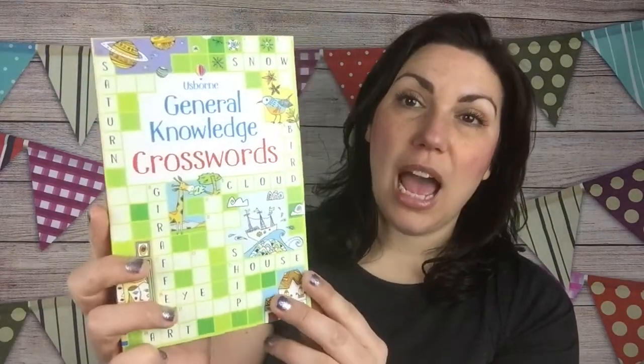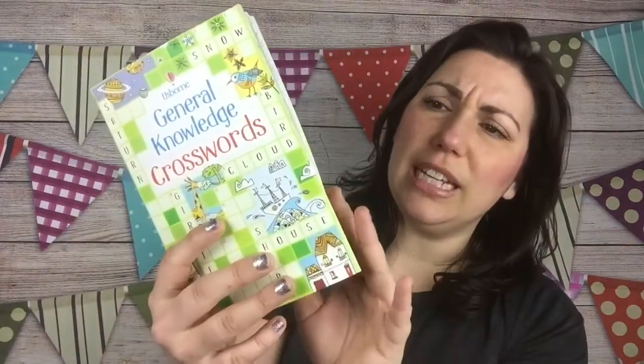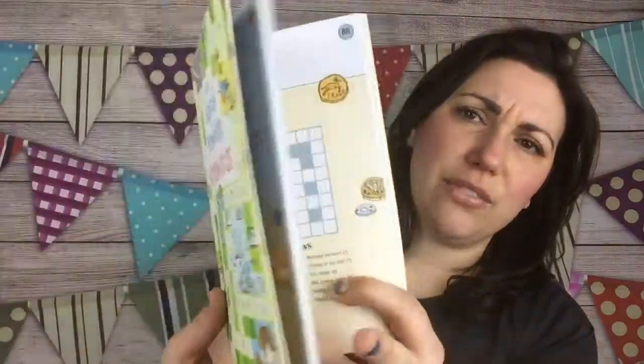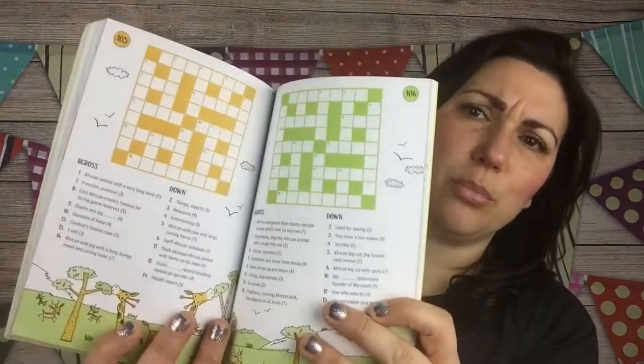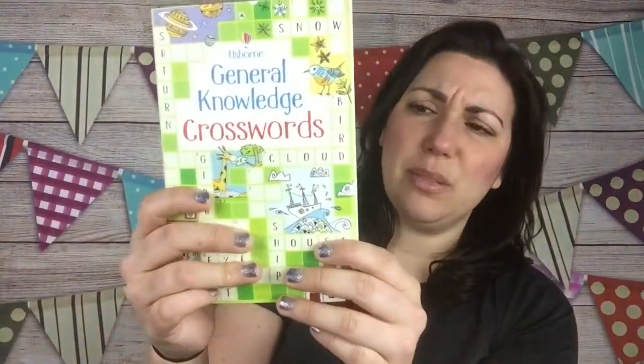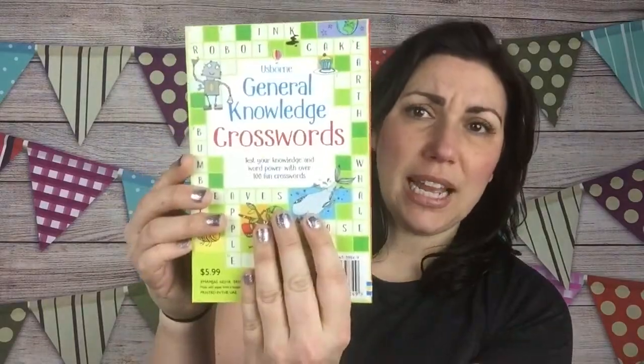The first book is one of my favorite activity books — the General Knowledge Crosswords. I love doing crosswords. They start small and get more difficult, making it a really fun starter book for kids to do crosswords. Love this book. This book is $5.99.